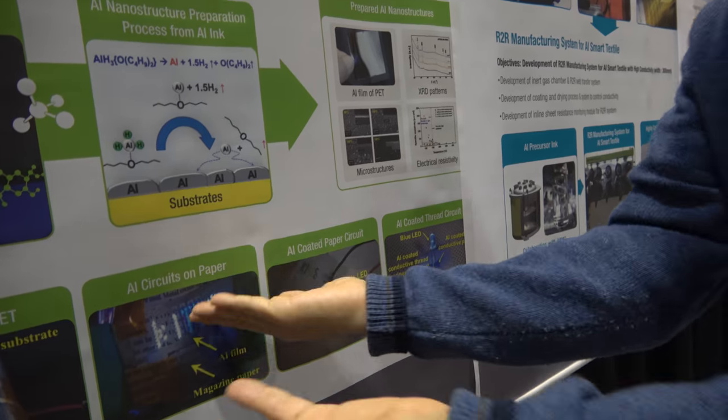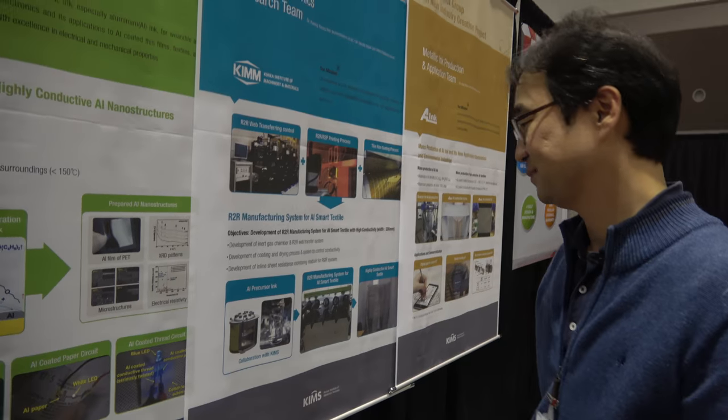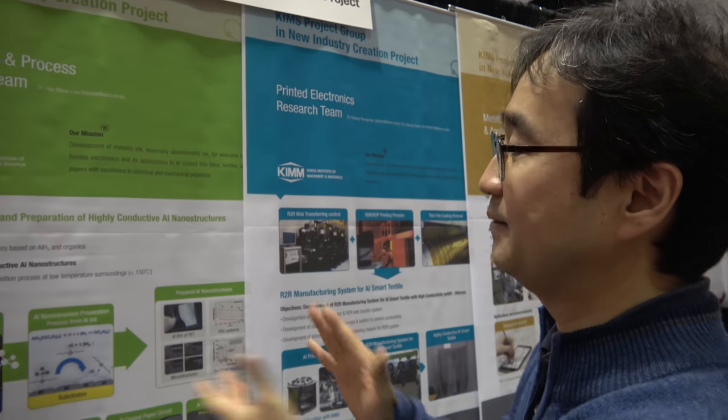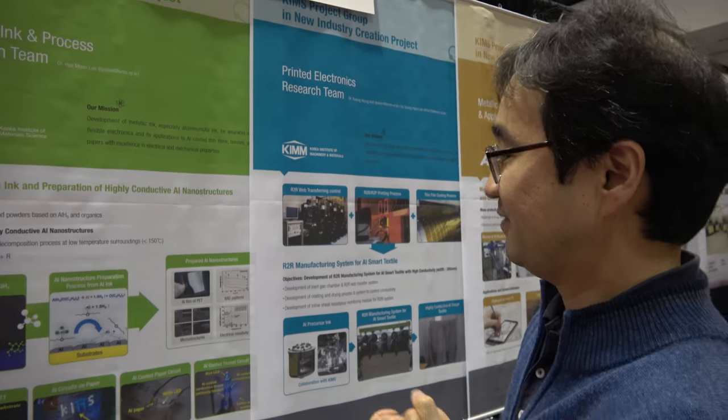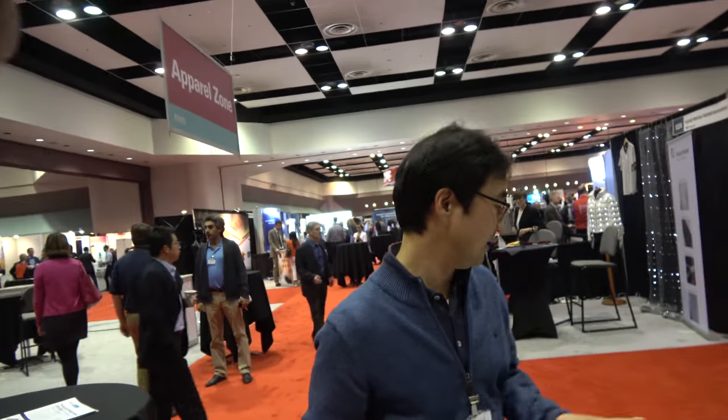Oh, so we can get results like this — yeah, that's cool! So all this technology, how soon do you think it's going to be used by millions and millions of people? I hope so. This is a developed technology, so it is very difficult to apply to several industry areas. But recently we established a very small startup company — R-Link. R-Link is a company to produce aluminum ink.